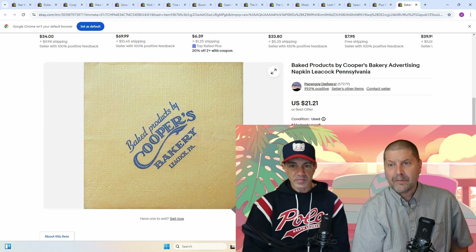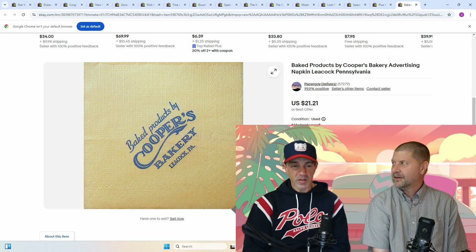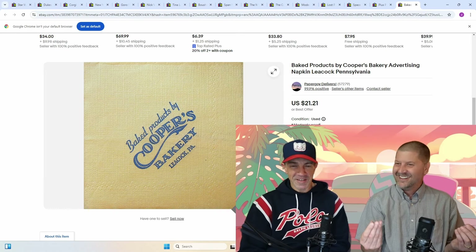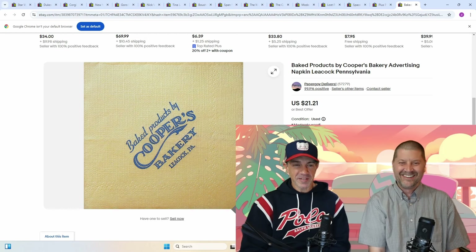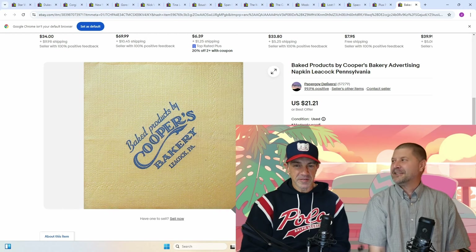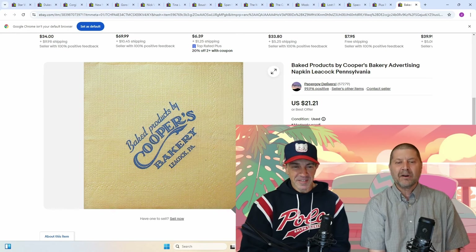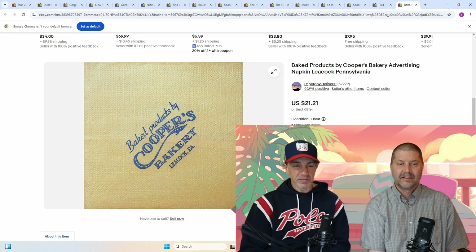And finally: Baked Products by Cooper's Bakery Advertising Napkin from Leacock, Pennsylvania — $21 for a napkin. One napkin? Yeah. Wow, that's highway robbery. If you have chicken wing sauce on your fingers, that napkin's priceless. In a retail store? Never. And $21 for a napkin — probably sold to somebody whose family owned the bakery, or they lived in the town, or they're just named Cooper — whatever the reason. Where else are you going to find it? That's the key to eBay.